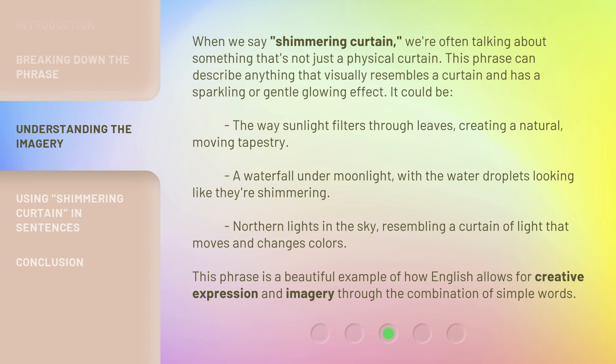When we say "shimmering curtain," we're often talking about something that's not just a physical curtain. This phrase can describe anything that visually resembles a curtain and has a sparkling or gentle glowing effect. It could be the way sunlight filters through leaves, creating a natural, moving tapestry.